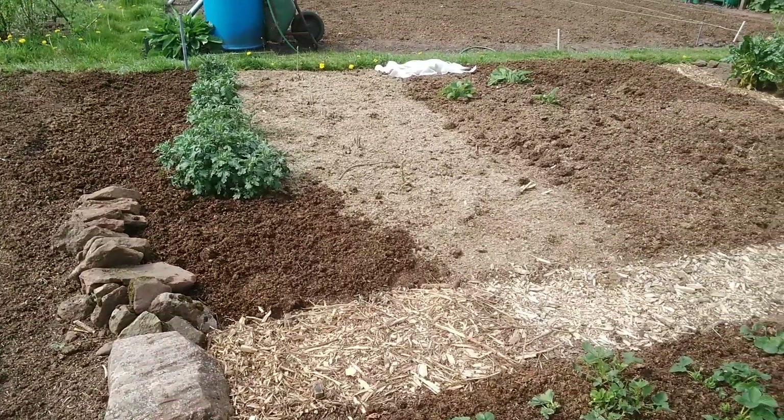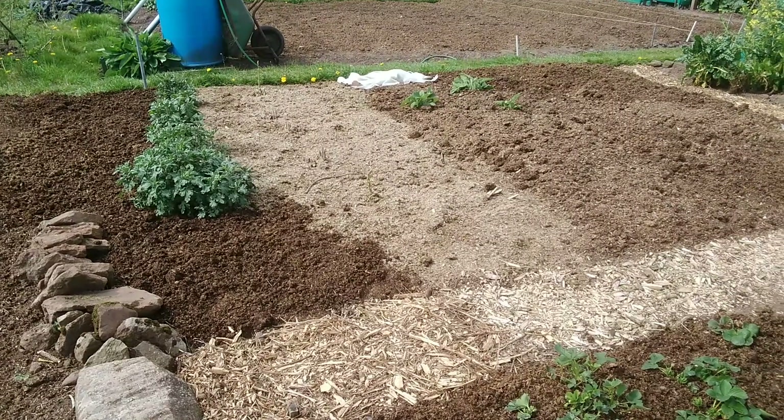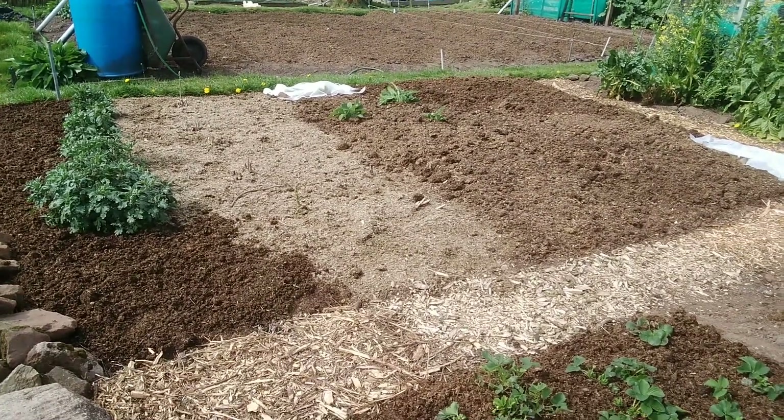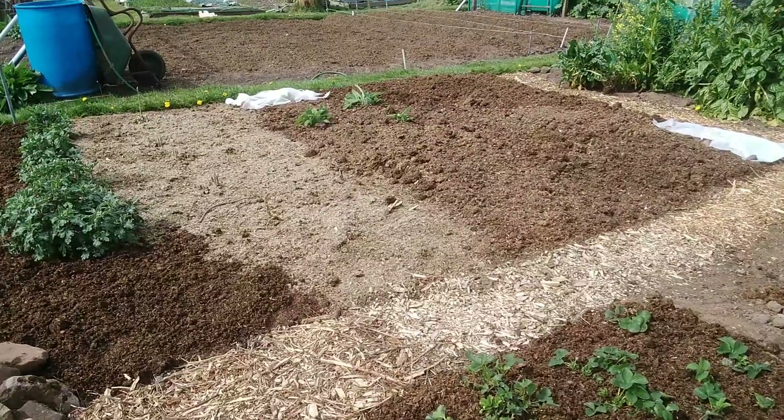The asparagus has a few spears coming up — I might actually get a meal this year. The fleece has got lettuce under it, which I'm going to eat at some point.